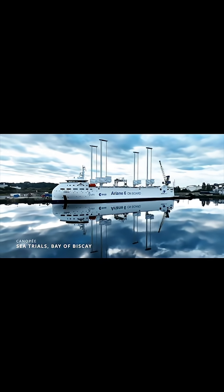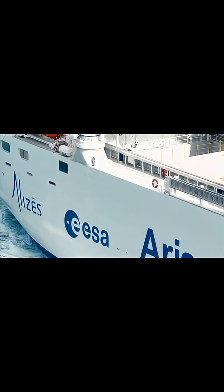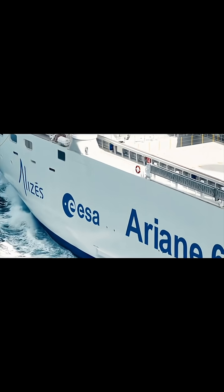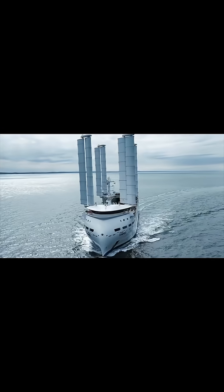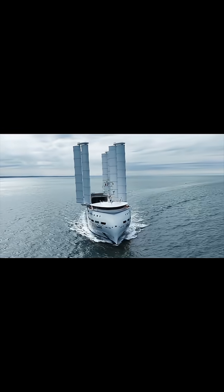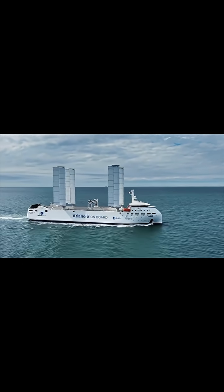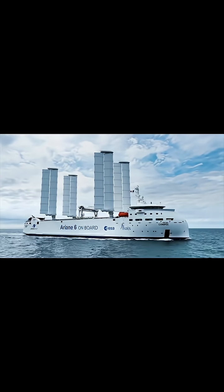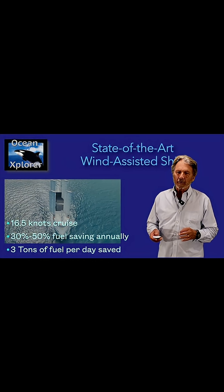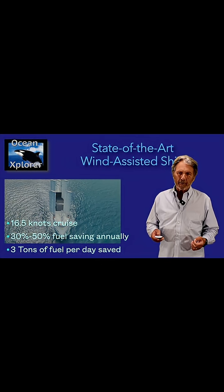Commercial ships have already embraced wind-assisted shipping. The vessel we are modeling our expedition yacht on is a breakthrough ship called the Canopy — a ro-ro ship built specifically to transport rockets from France to their space launch area in French Guiana. This vessel cruises at 16.5 knots and has achieved fuel savings of 30 percent using the Ocean Wing sail.